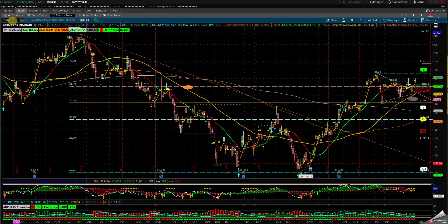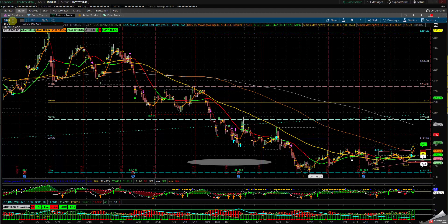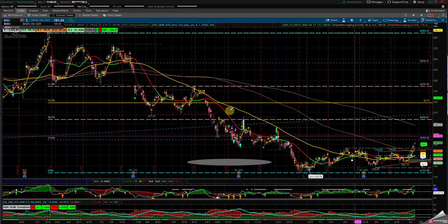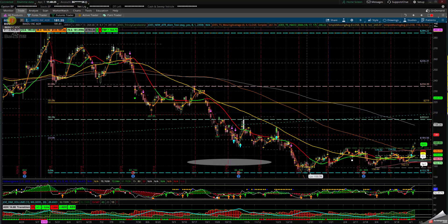Let's take a look at BIDU quickly. BIDU seems to be rounding off — this is a doji, undecided. If we can get out of this consolidation area, BIDU can go, but I'm not going to concentrate on it.